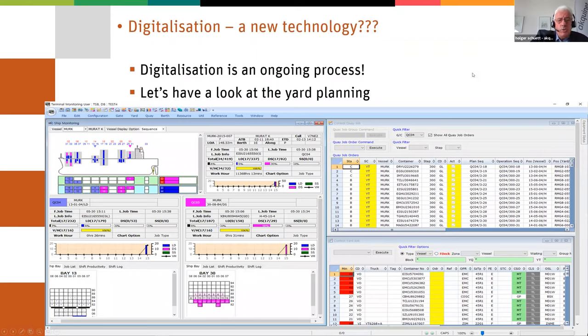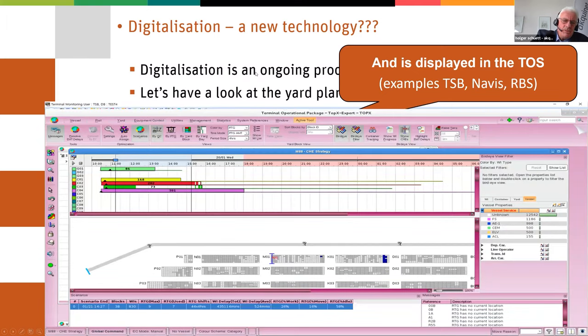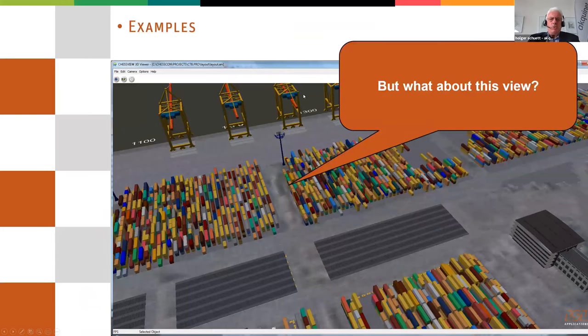And how to present it to the user? Typically you will know some of these views. These are examples out of various TOS systems. You see a lot of tables on the right hand side and some pictures, some structured picture from the layout of the terminal, and it looks similar in all the TOS systems that you get. But what about a 3D view? Why don't you show the container as if you would look out of the window — having a 3D view of your terminal.